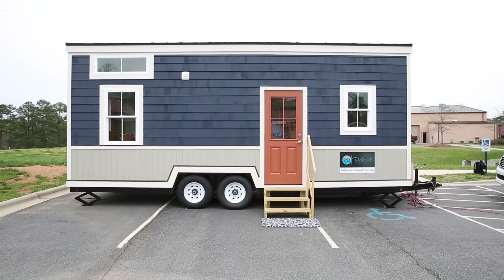We're going to present to you today our Indigo model, one we just recently completed, which is a custom 24-foot tiny home.